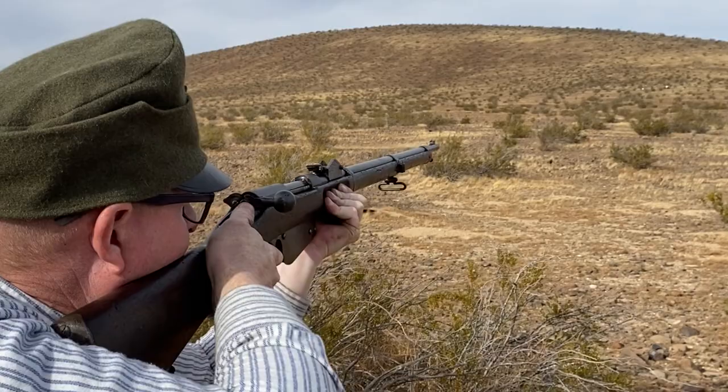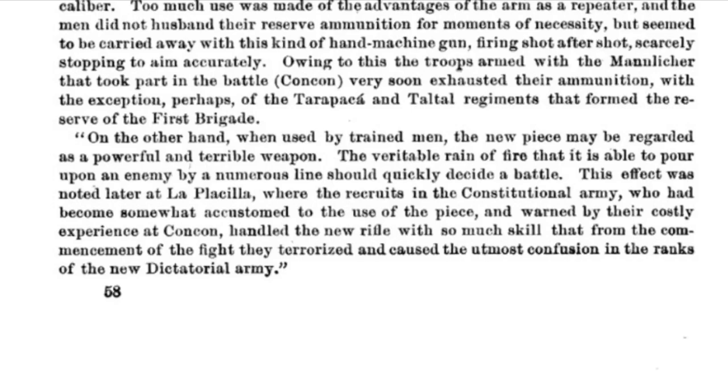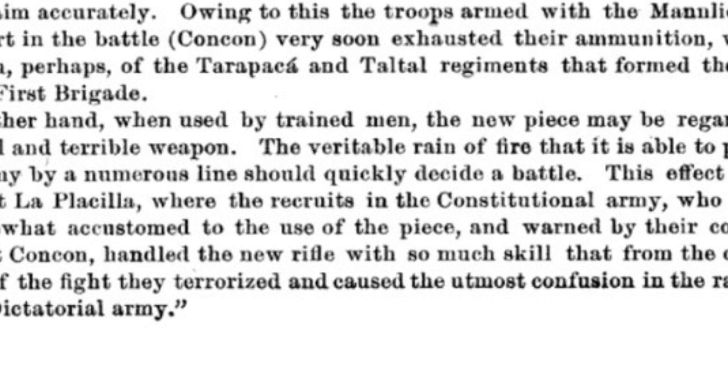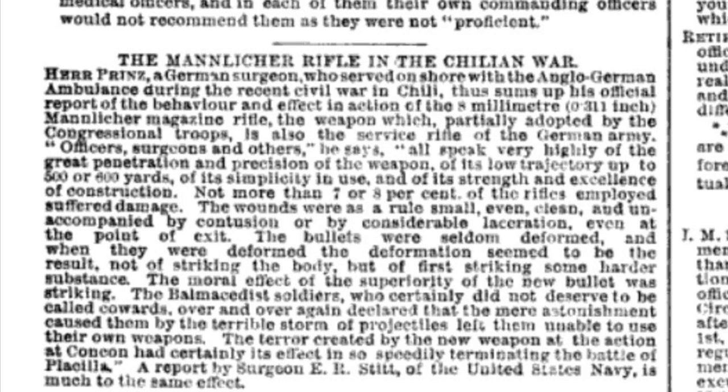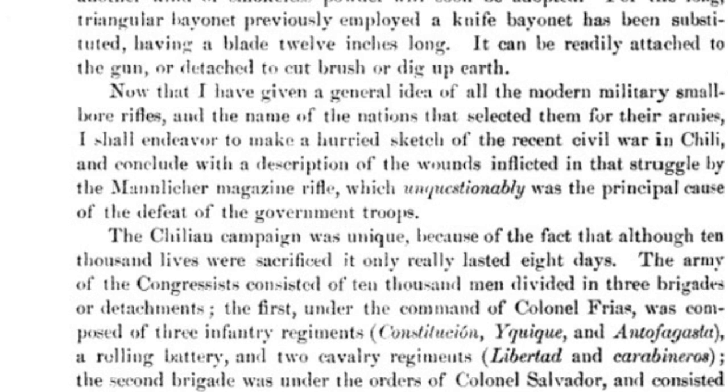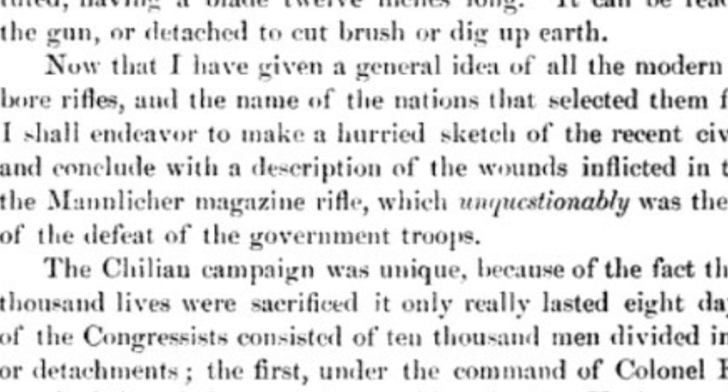European observers struggled to find words to describe the effect of incessant rapid fire from clip-loaded magazine rifles. At Concon, Congressional soldiers with Mannlicher rifles fired an average of 150 rounds apiece. The rifle was described as a hand machine gun that poured forth a veritable rain of fire. President Balmaceda's hapless infantry faced what a German observer described as a terrible storm of projectiles that left them unable to use their own weapons — they were effectively suppressed, a concept that remains the cornerstone of infantry tactics to this day.